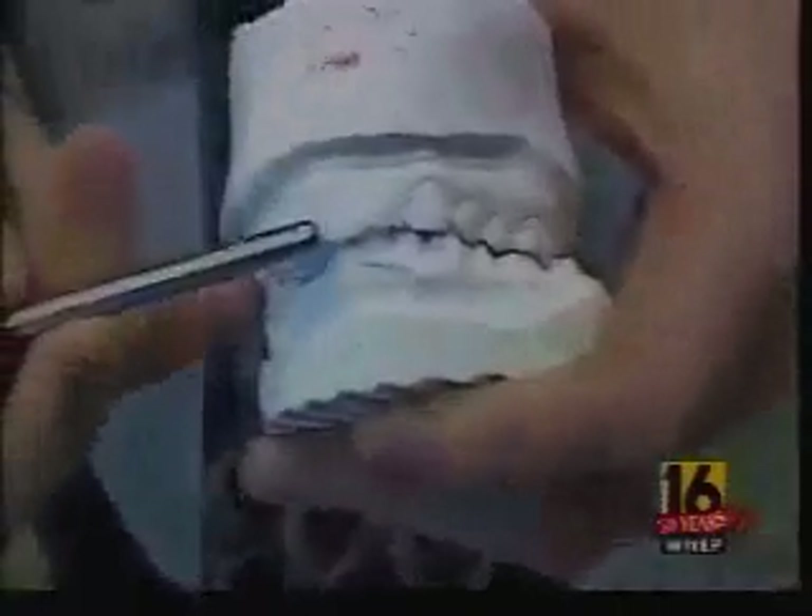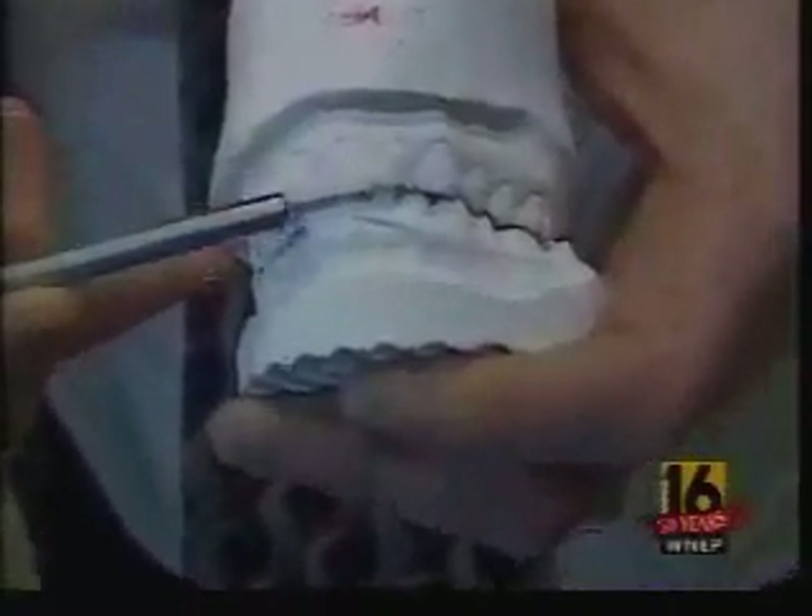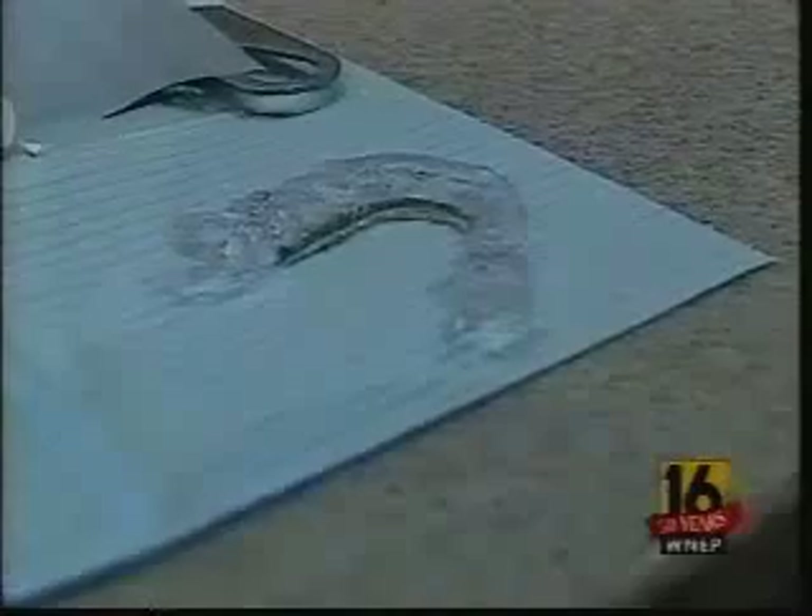This mold shows what her teeth looked like before. You can't even really see the bottom teeth in a full smile, and even when she is biting her teeth together. To correct the bite, he made a temporary appliance to place on the bottom of the teeth.